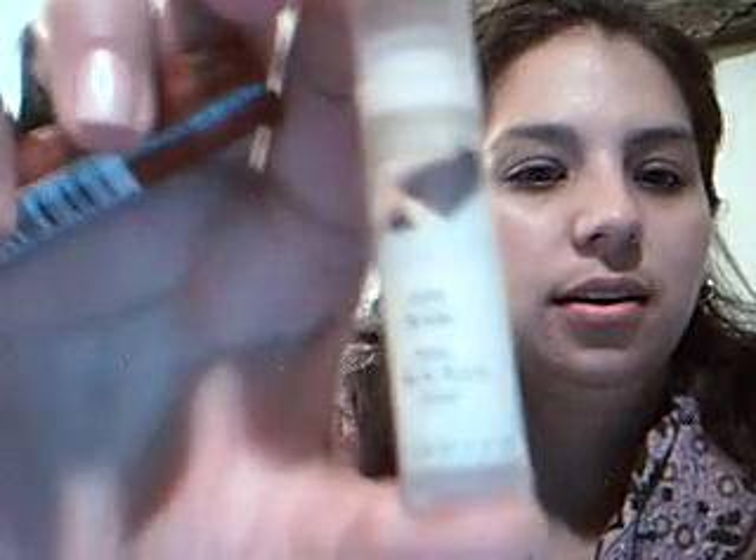So I want to start with lip balms — como bálsamos — which I adore. I really, really like the Avon ones, especially this one. It's called Avon Naturals Face. I don't know why it says face and it's for the lips, but it's a vanilla lip balm.